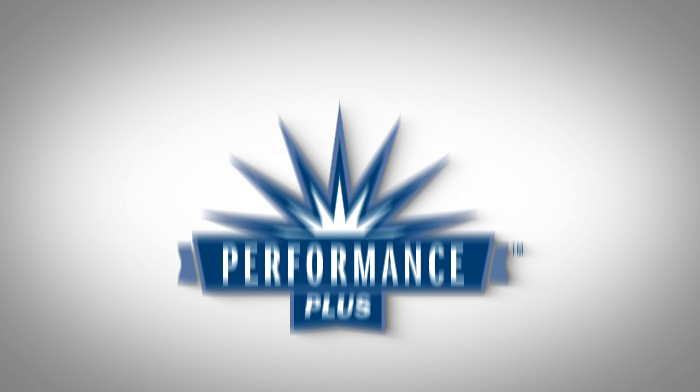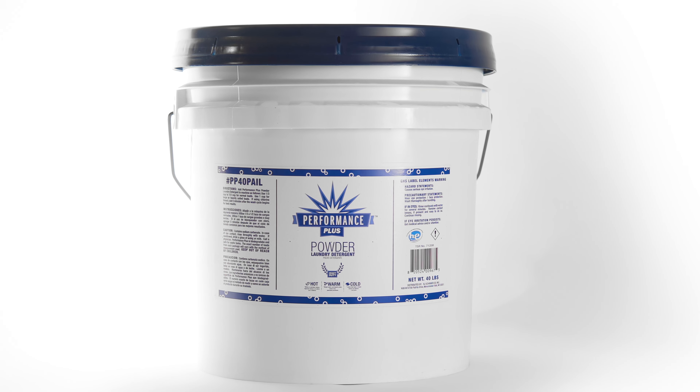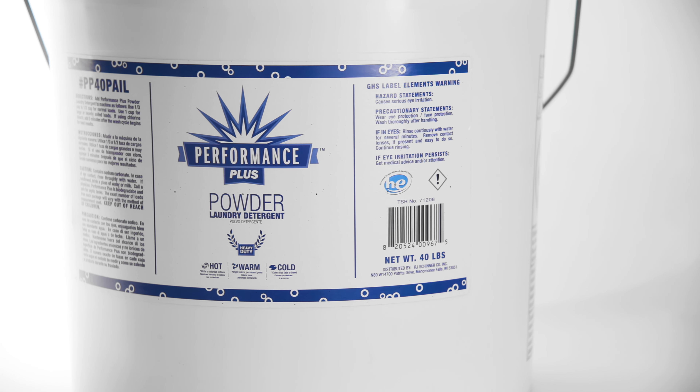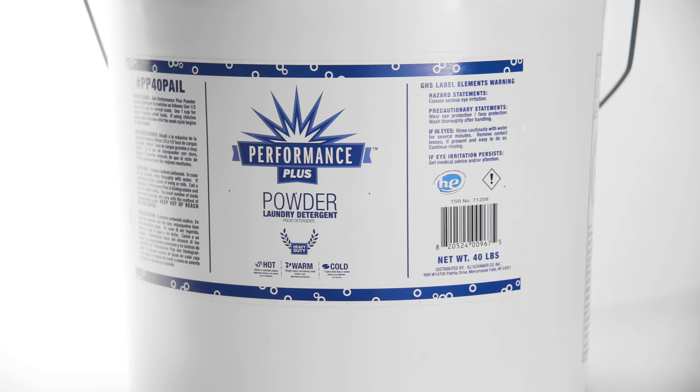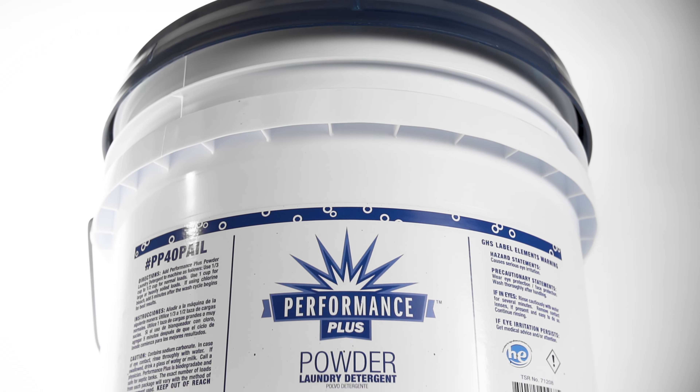Performance Plus Powdered Laundry Detergent is an economical detergent that provides excellent low suds detergency. It contains a combination of surface active agents, water conditioners, alkaline builders, as well as optical brighteners and anti-redeposition agents.